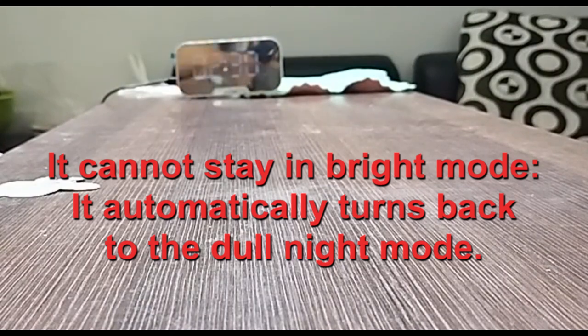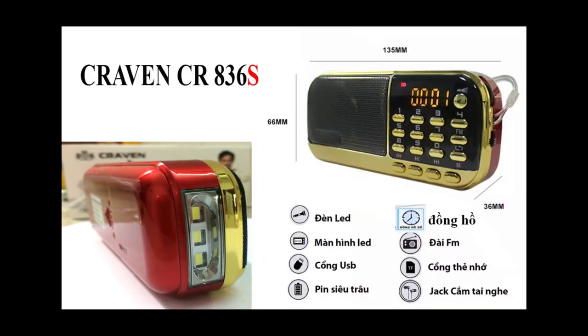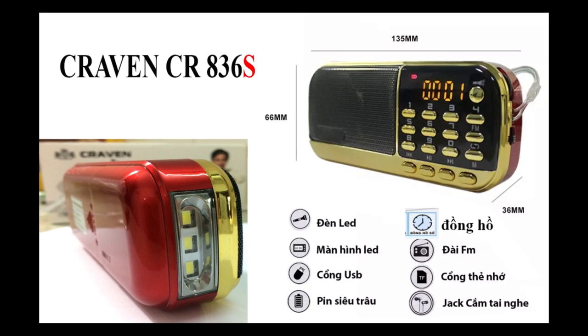Funny, right? I think this is another no-buy unit. You can find better at this price range on the market. Now I'm going to try a brand called Craven. See you!